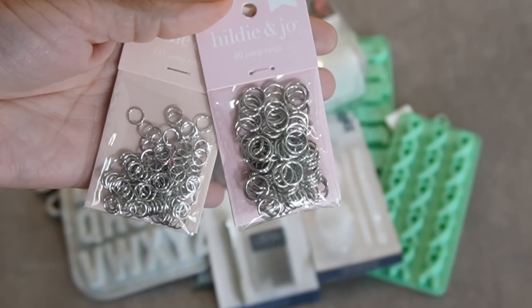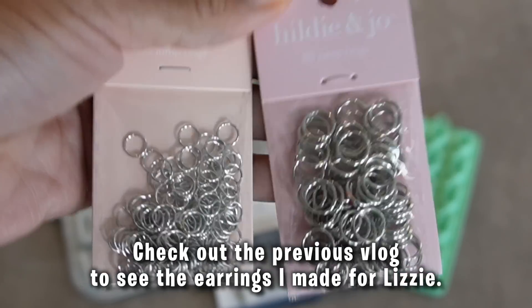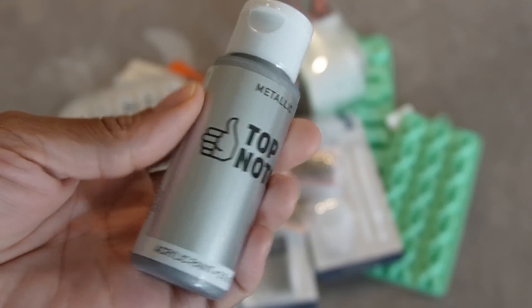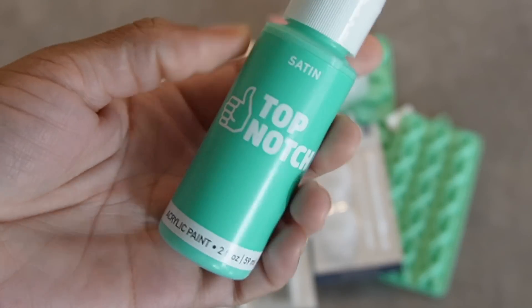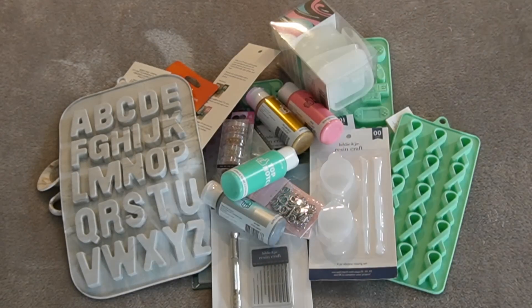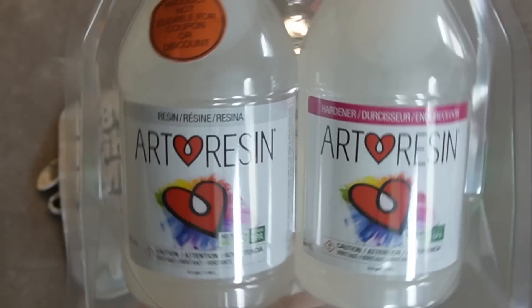I have these little jump rings - I'm thinking of making earrings with these, and when I do that I'm going to show you guys because I saw a cool trick on TikTok. Then I have some crystal flakes, acrylic paint, some metallic paint, gold metallic, pink, and aquamarine. And that is it... no, that's a lie - this is the star of the show right here: the resin!